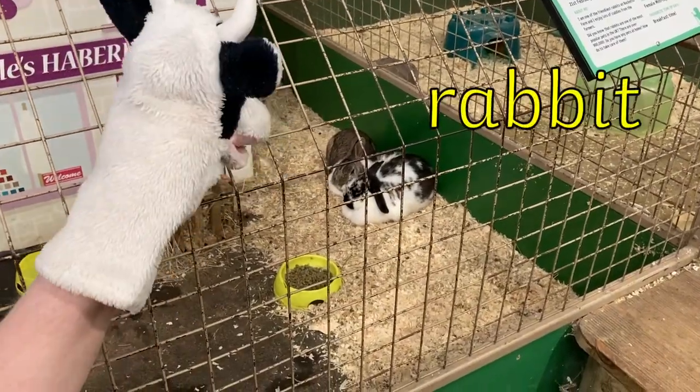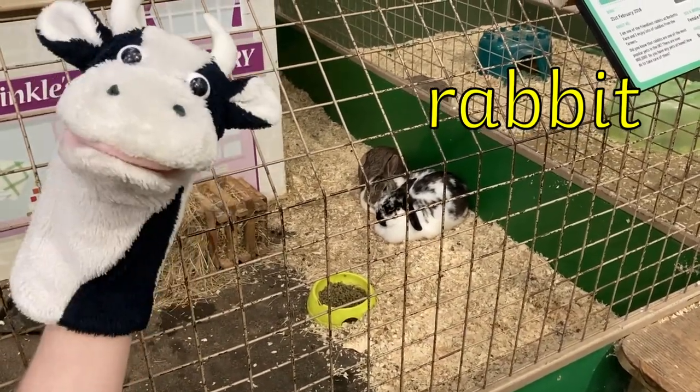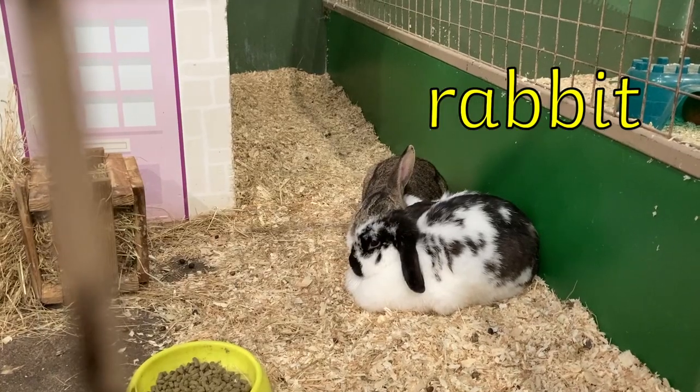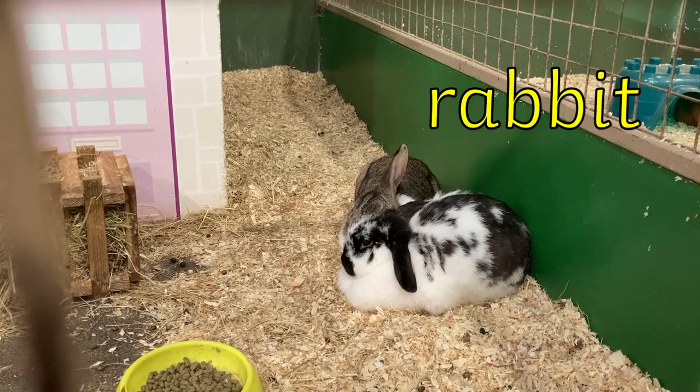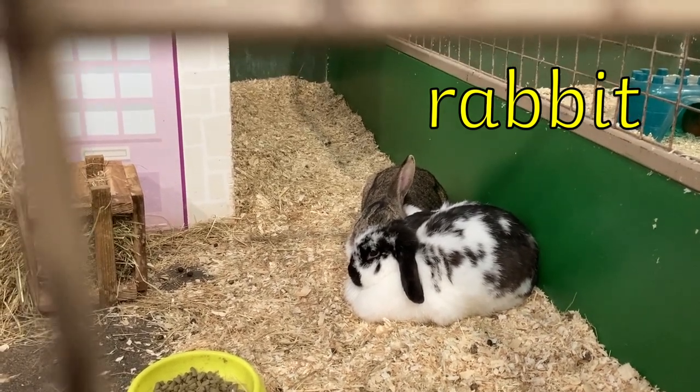Look at the fluffy bunny rabbits. They look very cosy cuddling together. The word rabbit has a double b in the middle, but when we put the word together we only say one b. R, a, b, b, i, t. Rabbit.